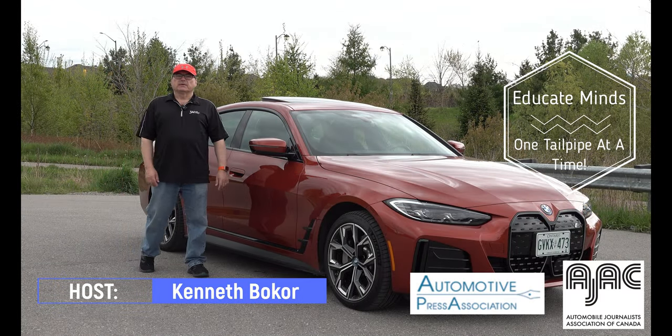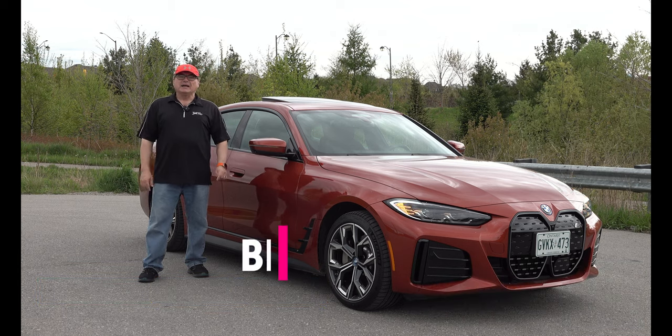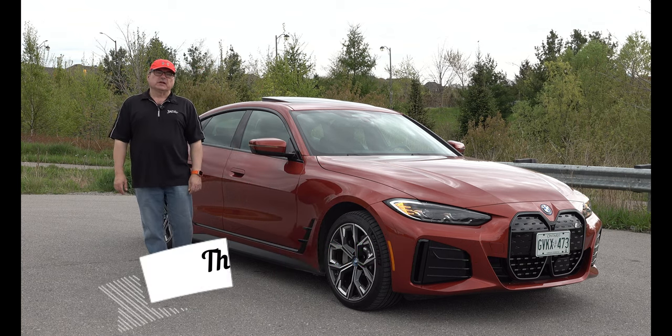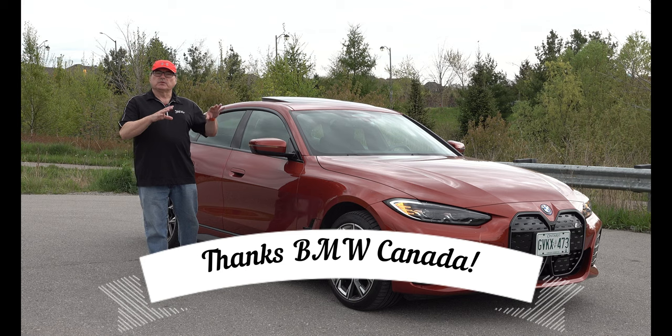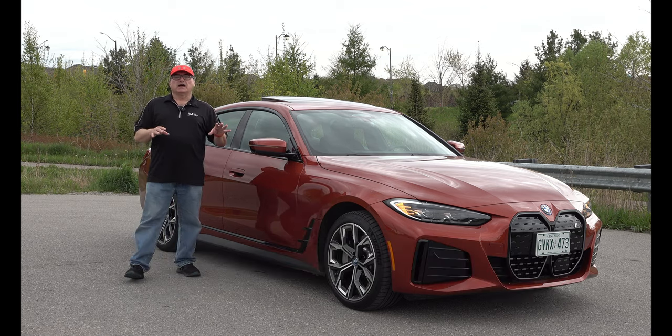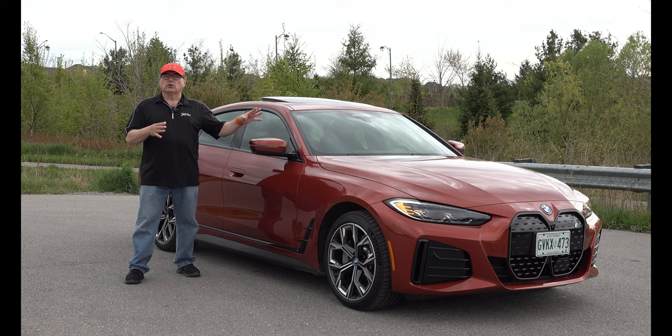Welcome to this edition of the EV Revolution Show. Today I have a 2024 BMW i4 xDrive40. BMW continues to push the envelope on their electrification strategy, providing updates on these vehicles. This is the latest update on the i4 platform being the two-motor or xDrive derivative. They've been a very successful platform for BMW, and I'm very happy to have my hands on this beautiful sunset orange machine.